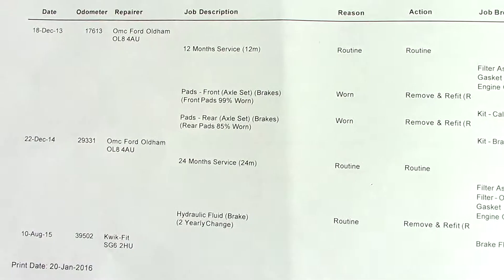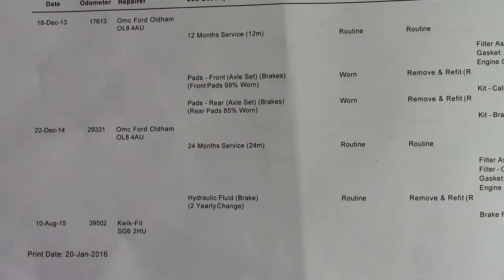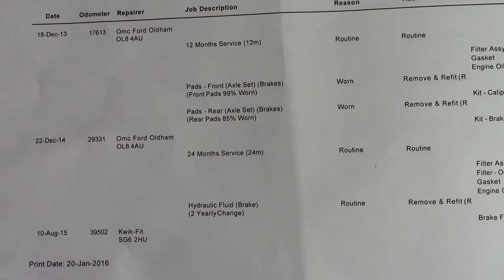Over here we've got the service history for the vehicle, and we will of course be servicing this vehicle before it's sold to you, the customer.